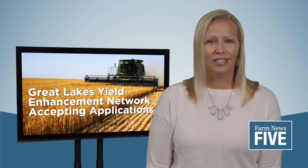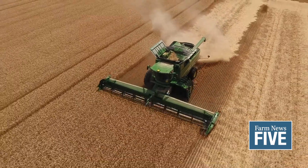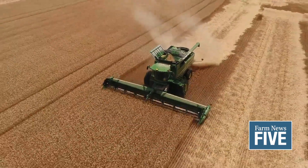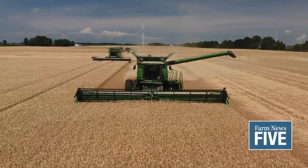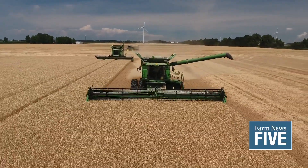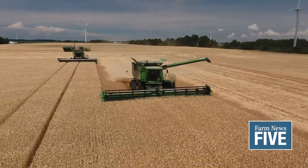Applications are now being accepted for the Great Lakes Yield Enhancement Network, or Great Lakes YEN. Farmers growing winter wheat for the 2021-2022 season in Ontario and the Great Lakes region of the U.S. are invited to apply. All farms involved in the Great Lakes YEN will share soil, tissue, and whole plant analysis for comparison and benchmarking.